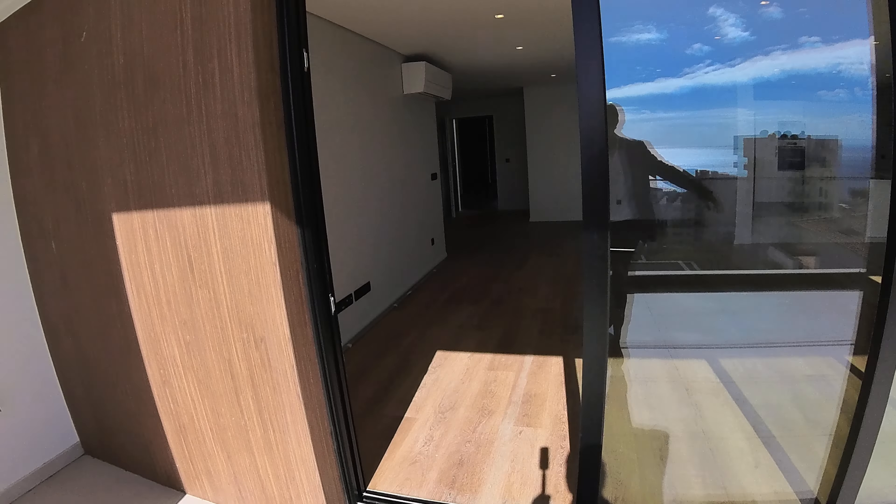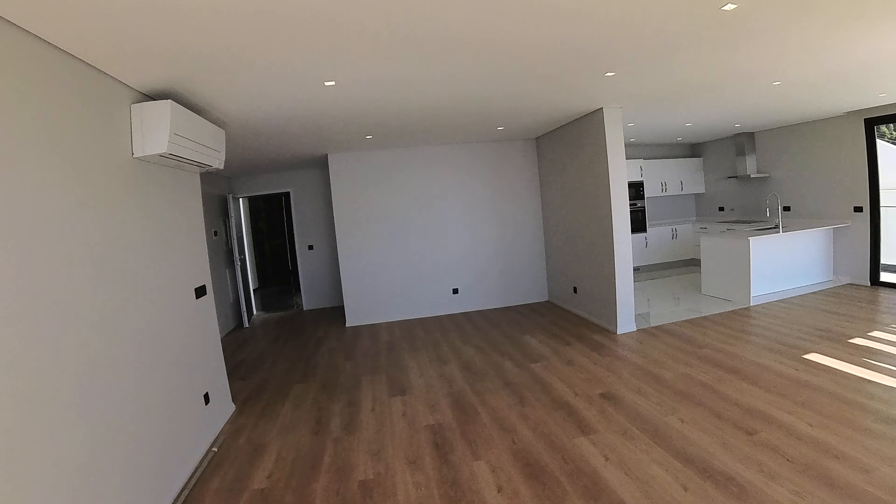We have this huge entrance — come and share the living room area, open concept. Here we have this definitive view, whatever meets the eye. We have a shared swimming pool over here, and a balcony surrounding all of this.